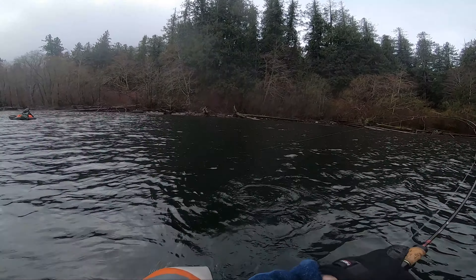First cast of the first fish, and it's a solid brown trout. There's Dad's brown trout — first cast of the day. Black leech.